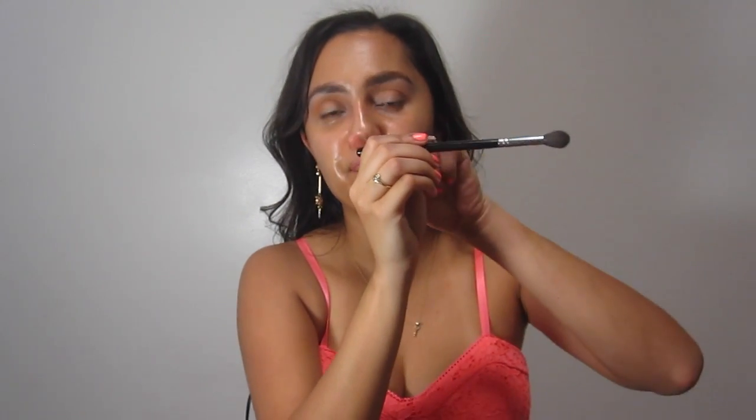For my eye shape — I have almond eyes — I'm going to put it right against that bone and bring it all the way in. The more shadows you use, the more gradient effect and blended look you're going to have. It's also nice to hold your brush closer to the end, farther away from the hair, so that way you have more control and you move your wrist instead of your hand so you don't get as tired.